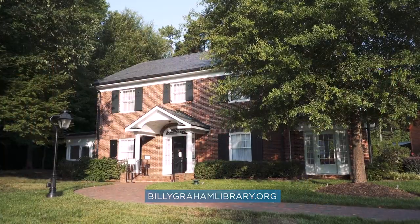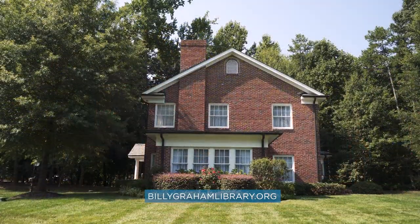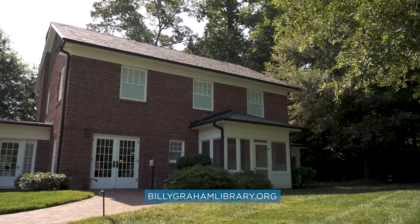When the home was moved, it was taken apart brick by brick and put back together. About 80 percent of this building is original — some of the floors and bricks.